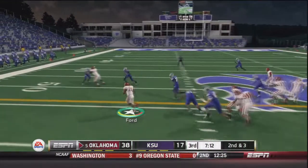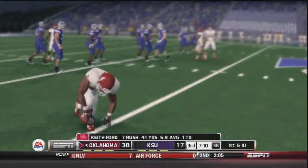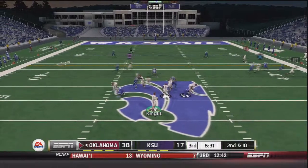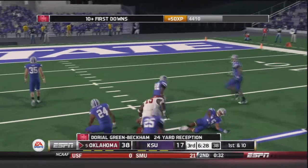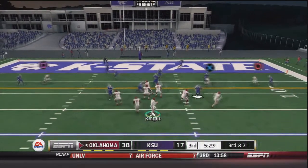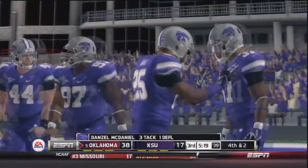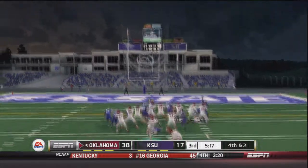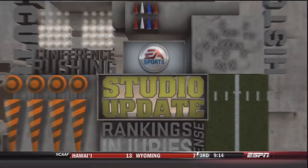On second and 10, Trevor Knight throws to Green-Beckham inside the 20 for a 24 yard gain — four catches, 116 yards and a touchdown for Green-Beckham today. On third and two, Knight rolls out to his right, throws, and it is tipped away, bringing up fourth and two. Michael Honeycutt comes out again — the last field goal was a 43 yarder, this is just a chip shot. It is good — 41 to 17 Oklahoma.